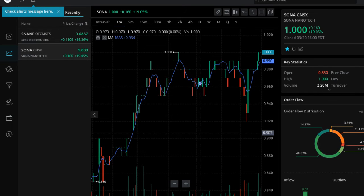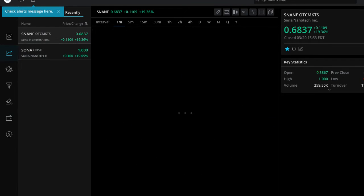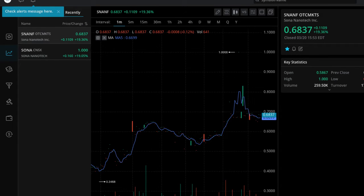I am a shareholder — I'm not going to deny it. I might sell tomorrow if I see a huge spike; I probably will sell. So keep them on your watch list, keep them on your radar: Sona Nanotech, S-O-N-A in Canada, S-N-A-N-F in America.